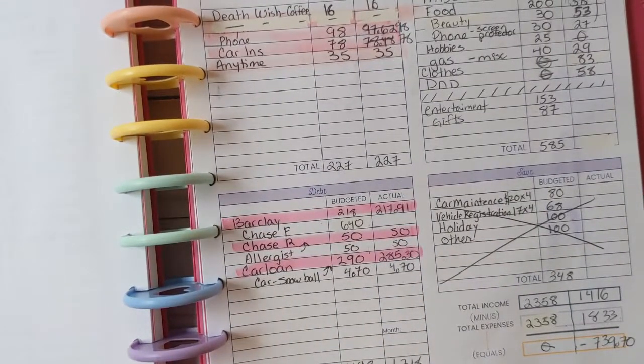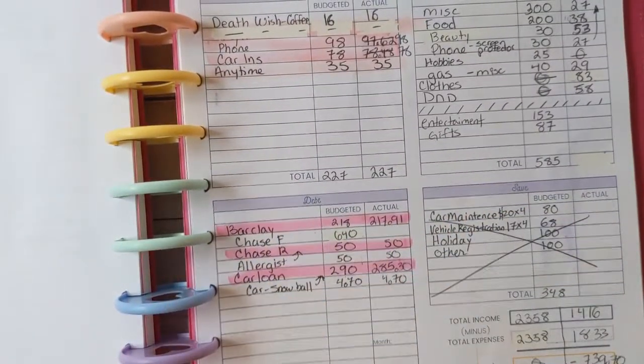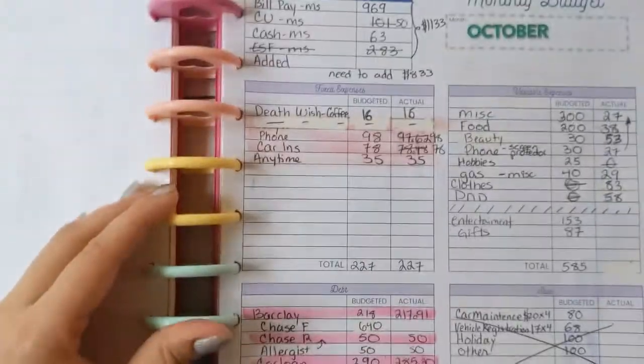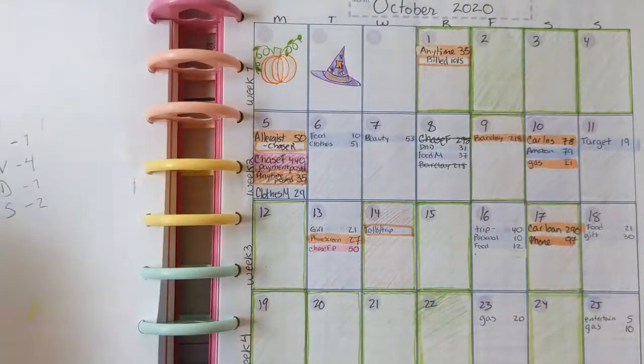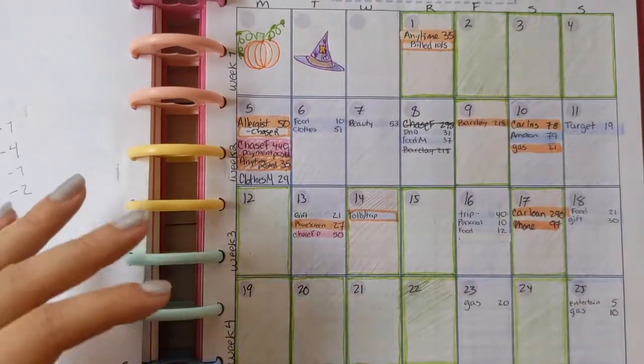I didn't do anything for saving — that just completely did not happen this month. For my monthly calendar, I tried to doodle a little bit.